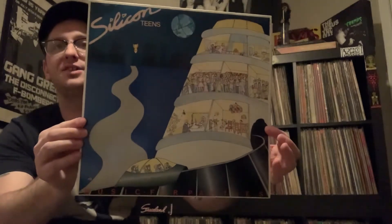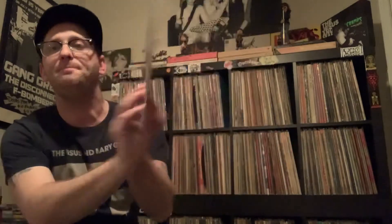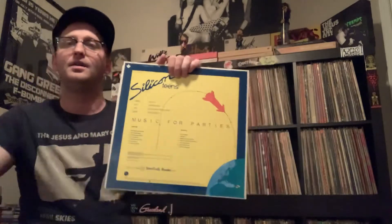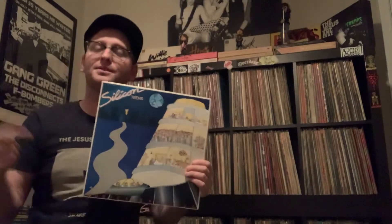For the synth record I was really excited about this question because I get to show a record I probably never would have shown anyone. I got this years ago — it's a band called The Silicon Teens, on Sire Records from 1980. The people listed on the back — Daryl, Jackie, Paul, Diane — are fictional characters. They don't exist. There was only one person: Daniel Miller, the creator of Mute Records.